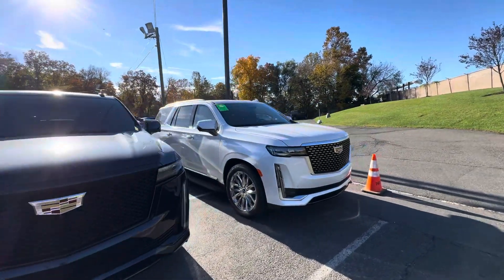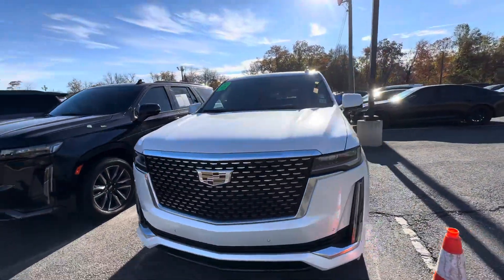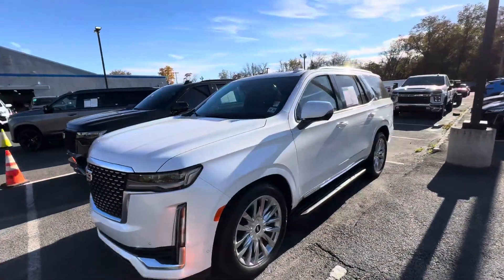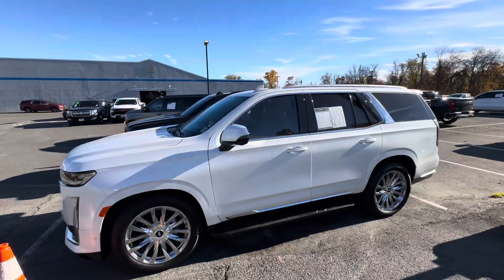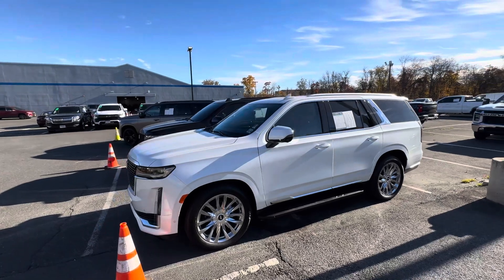And then our premium model over here has this white with this beautiful chrome front end and those awesome chrome wheels. All are fantastic, and they are certified pre-owned as well.